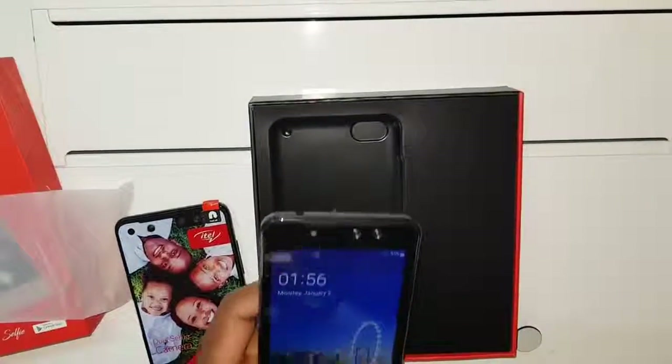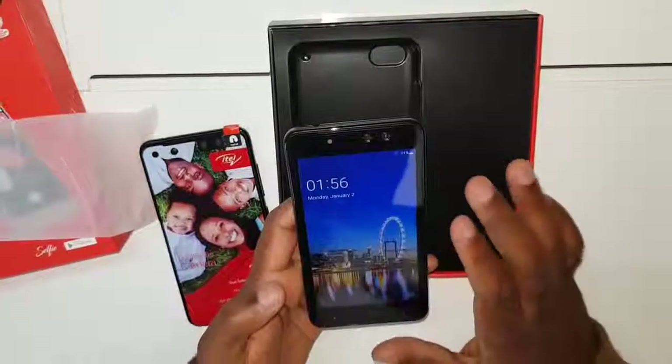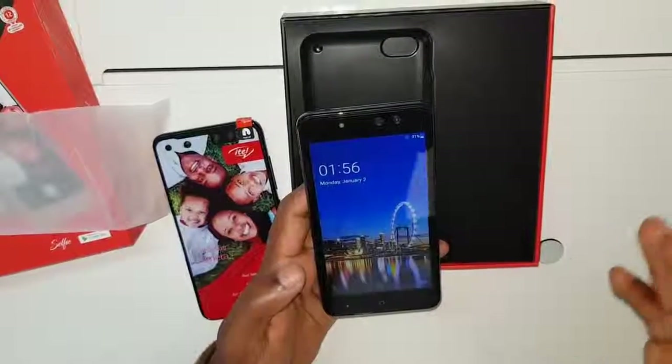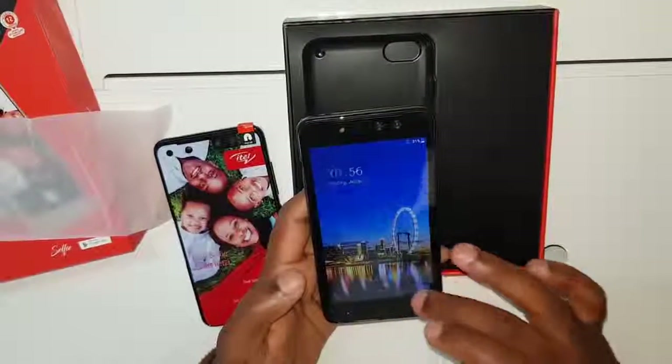This is the phone switched on — look at the display, it's pretty nice. It's not full HD but it is an HD display at 720 pixels, so that's HD. Let's look at the cameras.